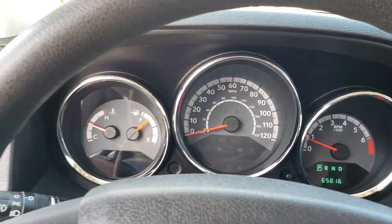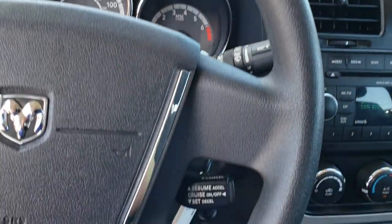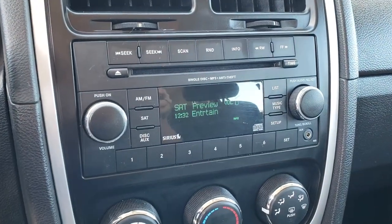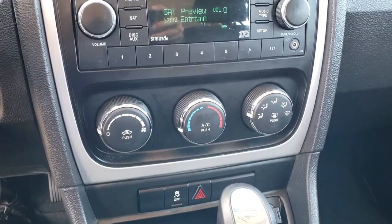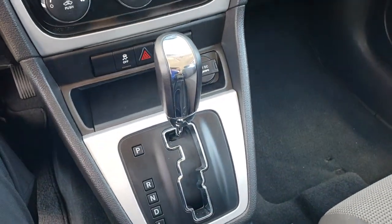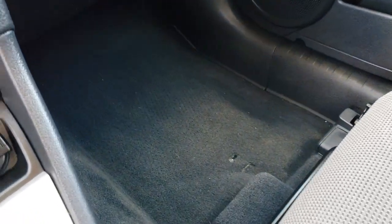The instrument cluster is very nice and clean. The steering wheel is in really nice shape as well — no scuffs or scrapes on that. It has AM, FM, and Sirius satellite radio capabilities. You've got your climate control, and the air conditioning works really well in this car. It has stability control, and this is the continuously variable transmission with the automatic shifter.